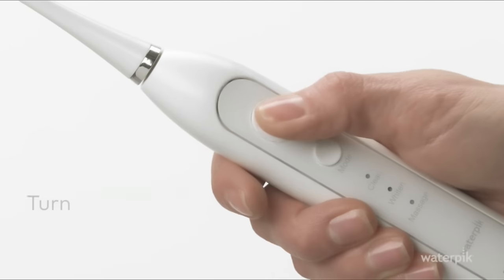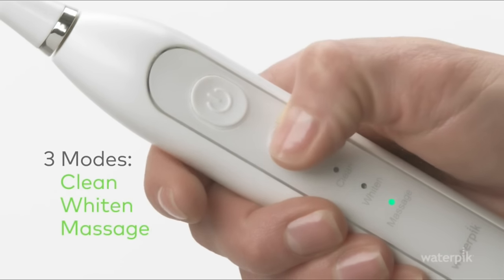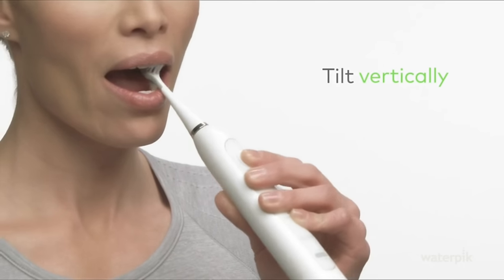Be warned, though, if you have sensitive gums, start with your water flosser on a low setting. I made the mistake of arbitrarily setting mine to level 7 for the first use and my gums bled. Next time, I dialed it down to level 3 and I've been slowly working my way up to a more powerful setting as my gums become less sensitive.